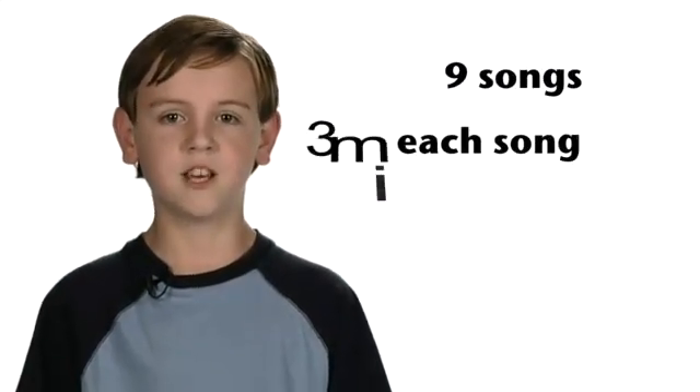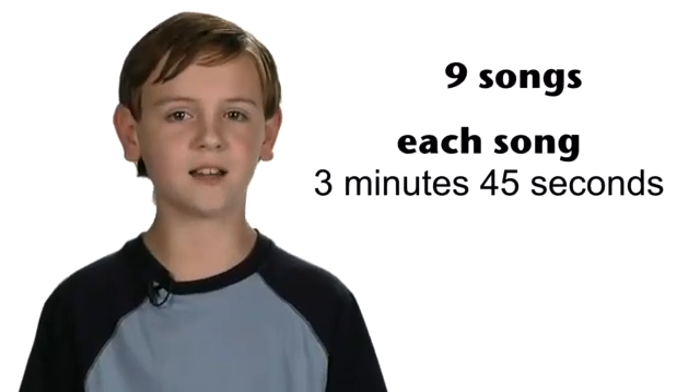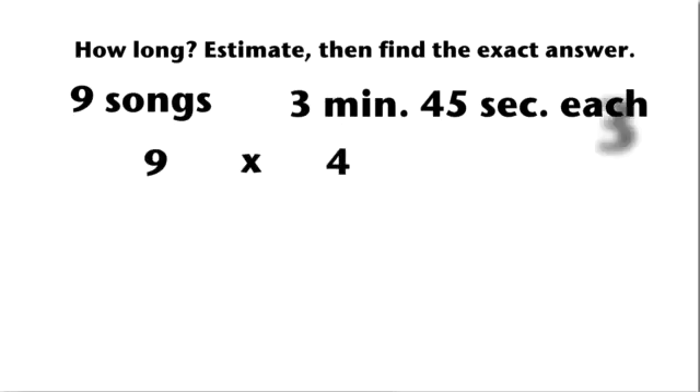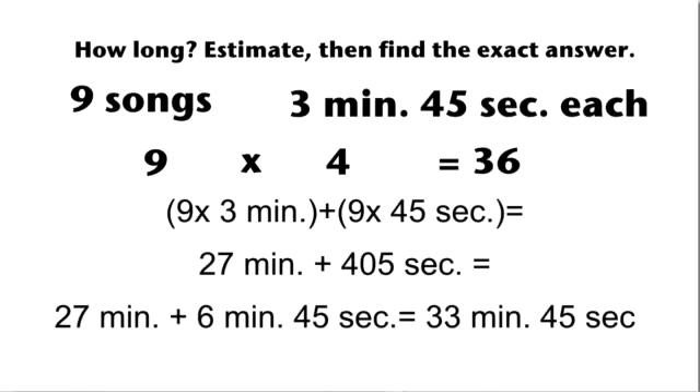Let's say this is your word problem. Jill dances to nine songs in her dance class. Each song is three minutes and 45 seconds in duration. Estimate how long she danced, then figure out exactly how long she danced. There is usually more than one way to solve a problem, but here is one strategy. Round three minutes and 45 seconds to four minutes. Multiply four minutes times nine dances to get 36 minutes for your estimation. Now do the computation to get an exact answer of 33 minutes and 45 seconds for Jill's dancing.